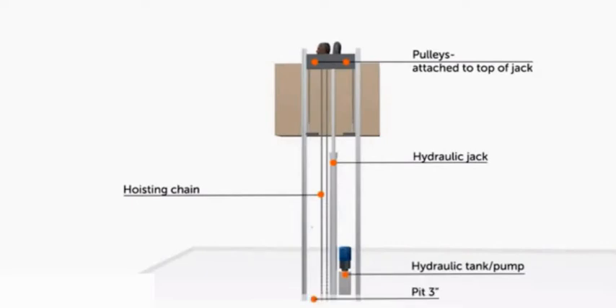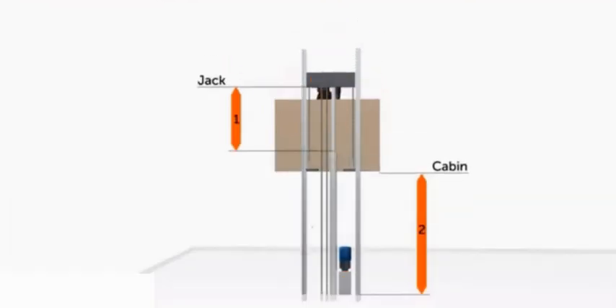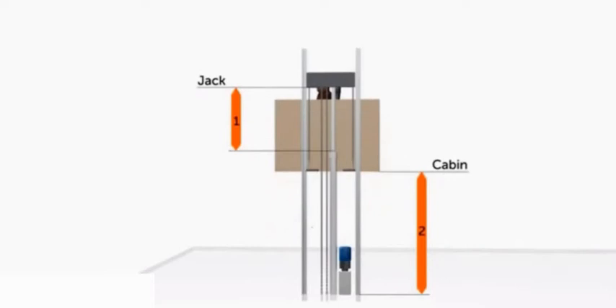This lift needs a shallow pit or short ramp. The chained hydraulic system uses the pulleys to give it a two-to-one movement ratio. For every one foot that the jack moves, the platform moves two feet. This is how the unit can operate without digging a deep hole for the hydraulic jack.